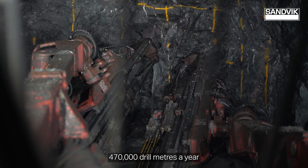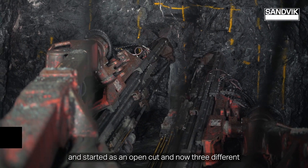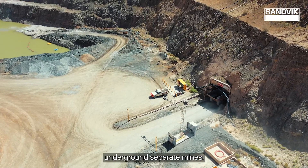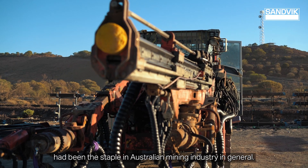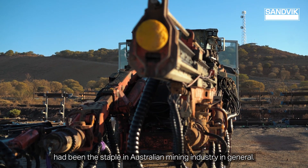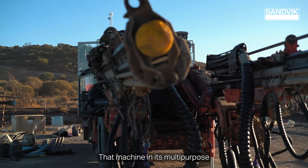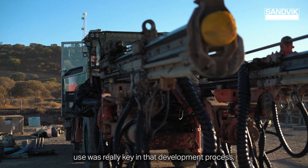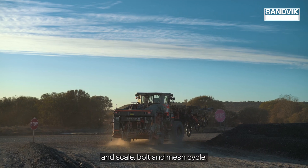We're around 470,000 drill metres a year, started as open cut and now have three different underground separate mines. The DD421 and its predecessors had been the staple in the Australian mining industry, and that machine's multi-purpose use was really key in the development process — through the bore, scale, bolt, and mesh cycle.